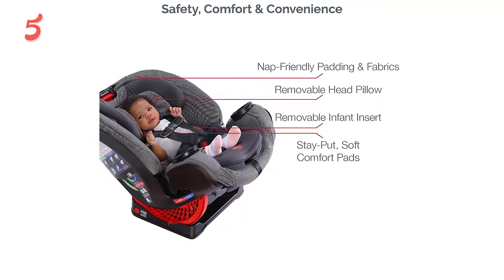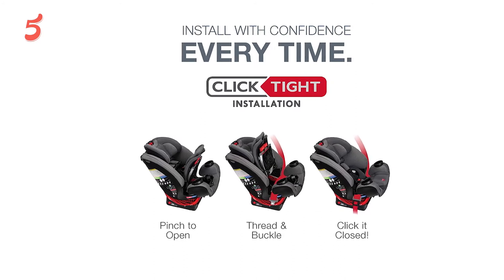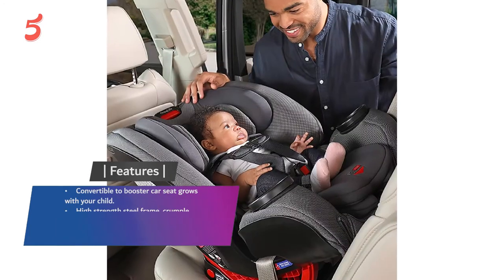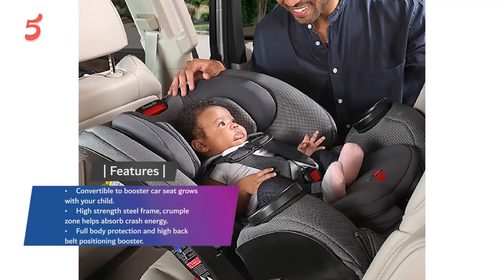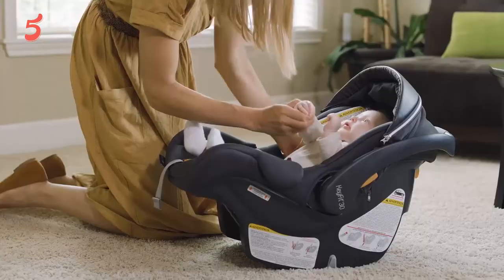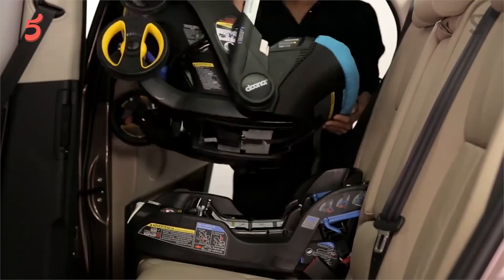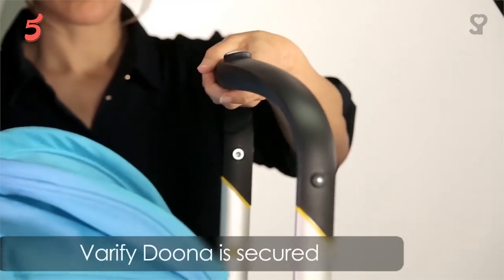The dual cup holders make it easy to travel with and keep your baby occupied. Make your next trip a breeze with the Britax convertible car seat. Features include convertible to booster car seat, grows with your child, high-strength steel frame with crumple zone to help absorb crash energy, full body protection, and high back belt-positioning booster. Thanks for being with The Five Best Review throughout this video. We hope you've already made up your mind for the right best travel car seat for your baby. Do comment if you have any queries and don't forget to share it with a friend. See you in the next video.